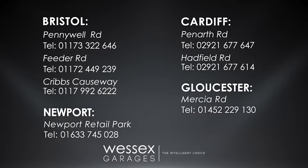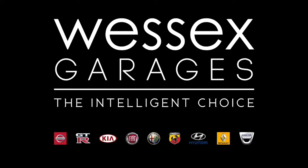For further details or to book a test drive, call your local Wesses Garages sales team or click the link to our website for a choice of over 600 used cars. Wesses Garages — the intelligent choice.